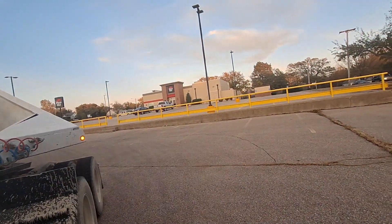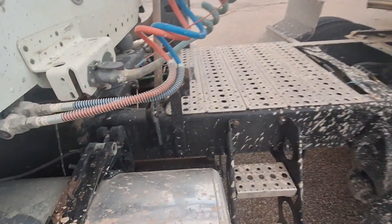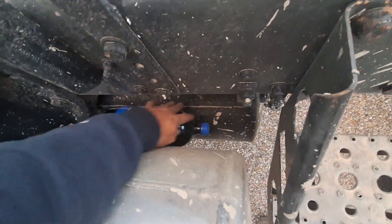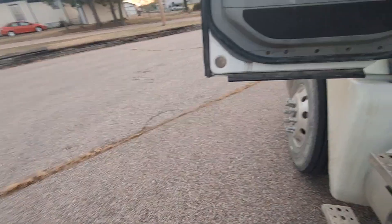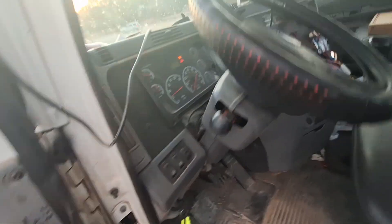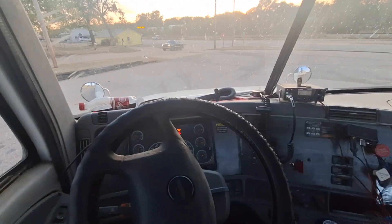I went to Pizza Hut and got the boy pizza and cinnamon sticks, and a two-liter of Pepsi — it's not very cold. We're going to hope it rides right here. It's cooler outside than that cab is, so hopefully it'll cool off by the time I get home. 15-minute drive, we'll see.